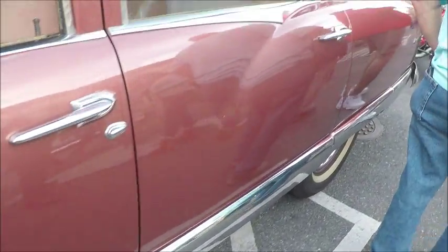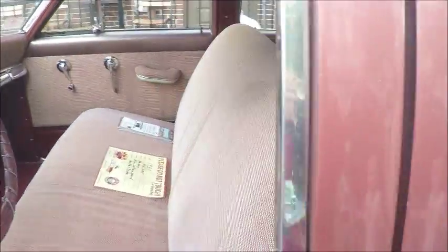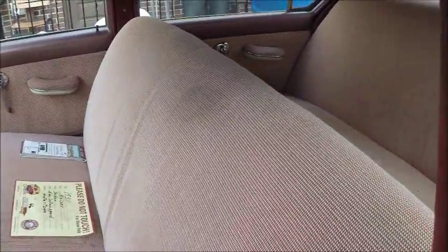Pull-type door handles. Styling is by Darren. That was really one of the best things that Kaiser Fraser did — employ Darren to style their cars.